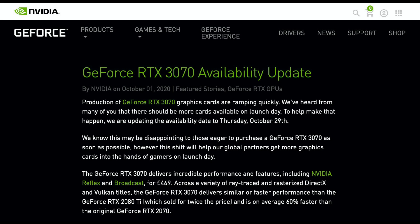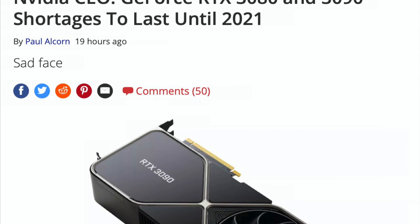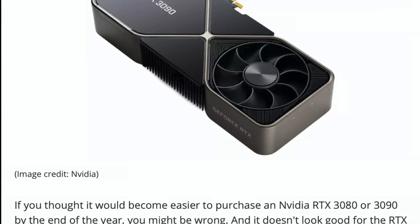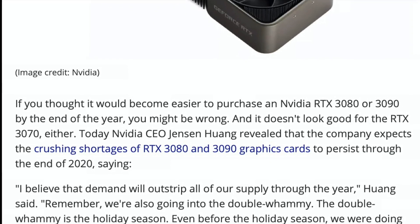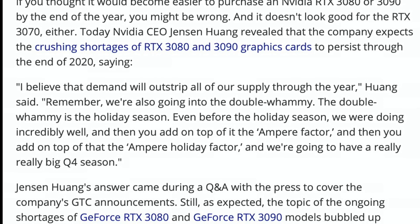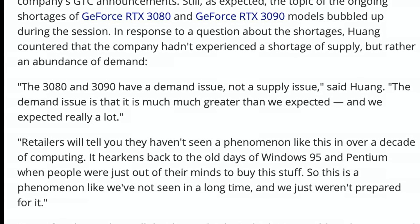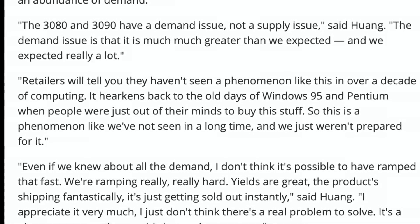Nvidia announced that they are delaying the RTX 3070 launch until October 29th. 3070 stock shortages will most likely be as bad if not worse than RTX 3080 and 3090 right now. CEO of Nvidia, Jensen Huang, mentioned during the GTC press Q&A that they expect to see shortages until the end of 2020.